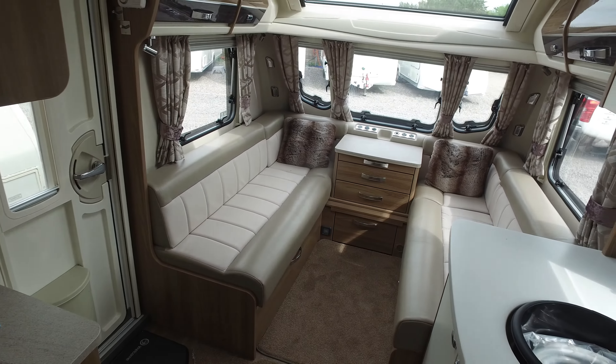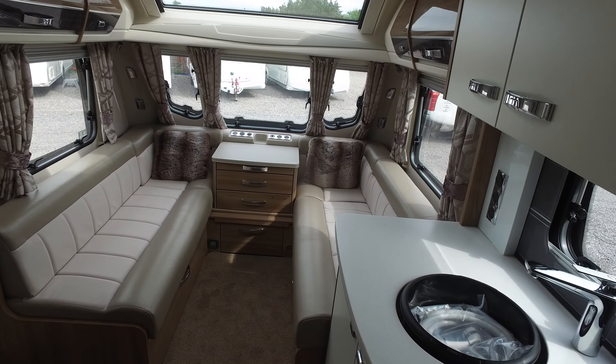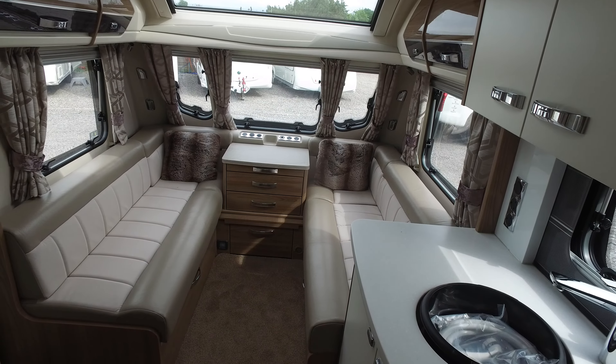There are concertina blinds all the way around the caravan. As mentioned, this is Swift's flagship caravan so you can expect a very high element of luxury with some very nice specification. Needless to say, the internal condition is as new without question. That completes Serenity Leisure's video for this 2016 Swift Elegance 645.